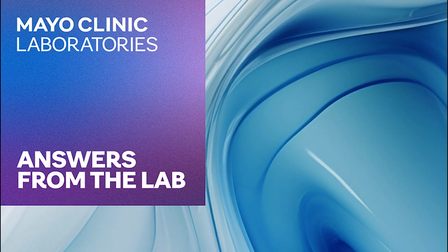Hello, and thank you for tuning into Answers from the Lab, where we share Mayo Clinic knowledge and advancements on the state of testing and science from laboratory leaders and the people making it happen behind the scenes. I'm Dr. Bobbi Pritt, Interim Chair of the Department of Laboratory Medicine and Pathology at Mayo Clinic in Rochester, Minnesota. Welcome everybody to our latest Answers from the Lab podcast.